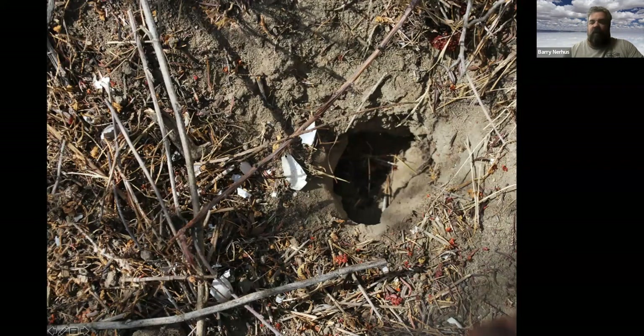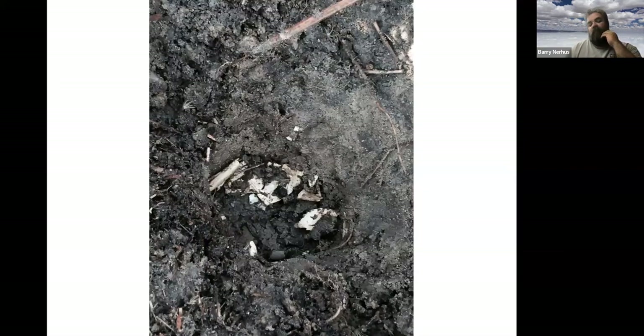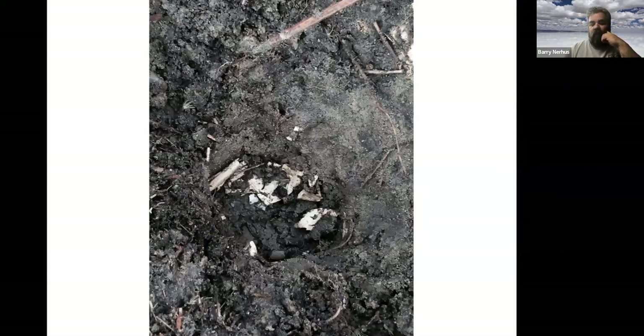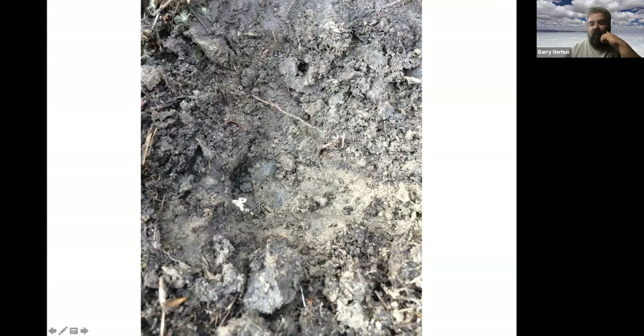Here's another nest I found just from searching around — this one was predated, maybe by a ground squirrel, as the eggshells are all outside the nest. In a successful hatching, the shells stay inside the nest cavity. There are actually a couple of pond turtles visible right here, stuck in the mud — they hatch and have the yolk sac remaining, and they just live in those nest cavities for several months.